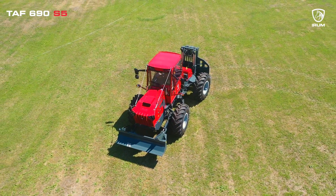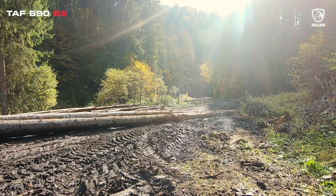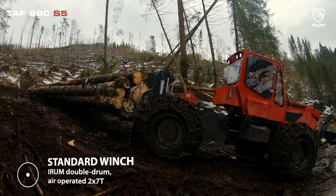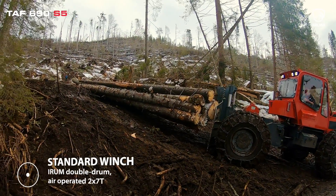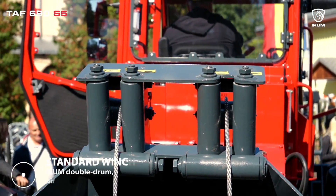Forestry demands adaptability, and this skidder gives you the freedom to choose the equipment that suits your project best. You can opt for the Tridentru standard IRAM-made double-drum, air-operated 2x7 tons power winch — you can trust that you're investing in a skidder that can handle it all.